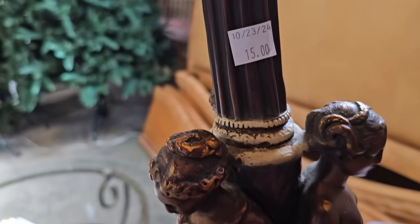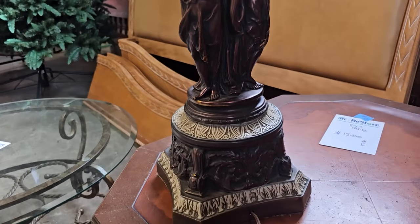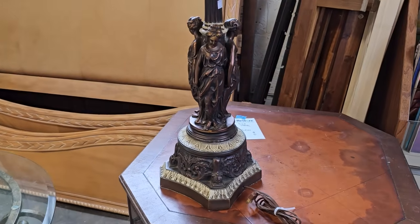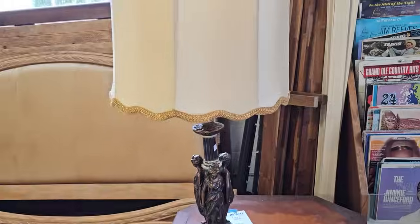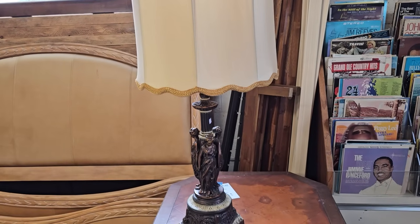They've got this vintage Art Nouveau lamp here for $15, and it's featuring the Three Graces. I think that's a really pretty lamp, but I've got to tell y'all, these tall shades are not my jam. It's making me crazy that it's crooked, so we're going to try to fix it. It's probably a little too far to the left now, but I would probably change that shade out altogether. Why did they have such tall shades back in the day?